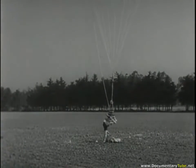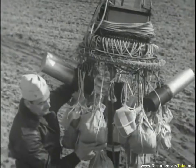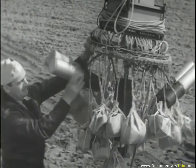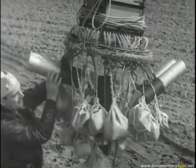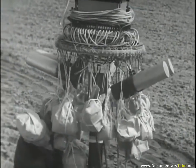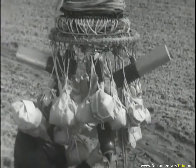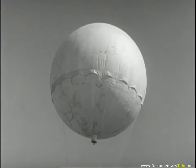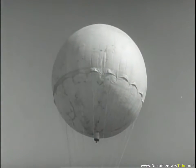The ballast consists of sand in paper bags. The payload is usually made up of incendiaries and possibly one or more anti-personnel HE bombs. The material of the bag is five-ply rice paper, about eight ten-thousandths of an inch thick.